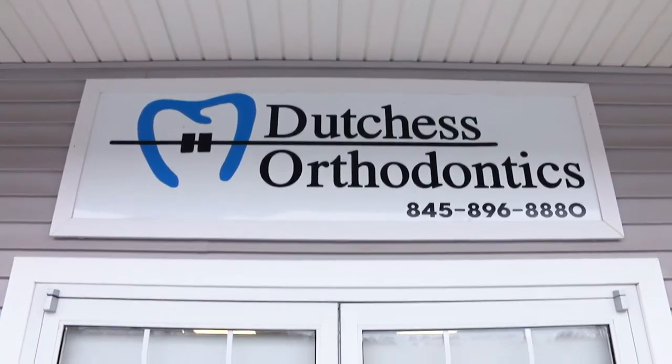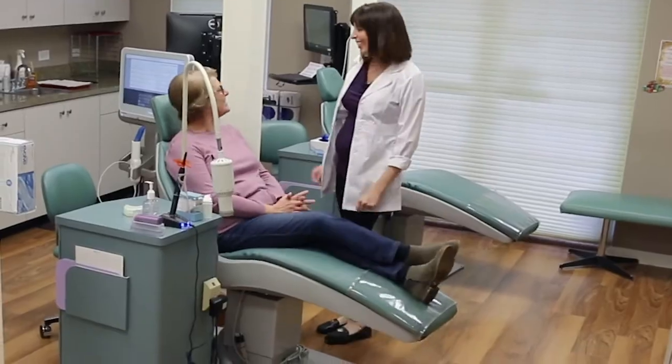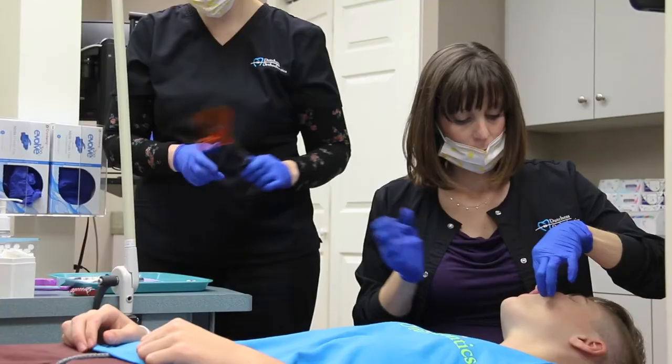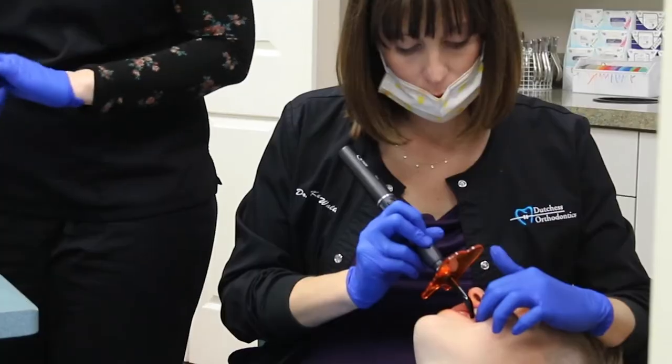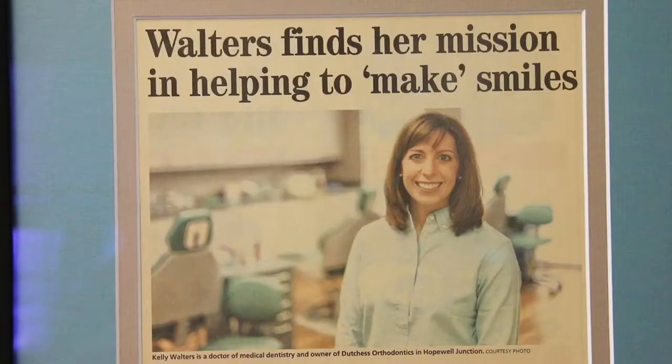At Dutchess Orthodontics we have a very friendly patient-centered practice. We try to stay on top of all the latest technologies so that we can offer our patients maximum convenience and the best possible quality treatment that they can get.